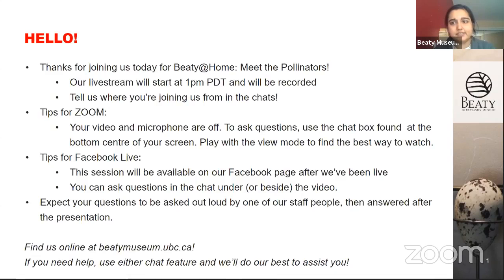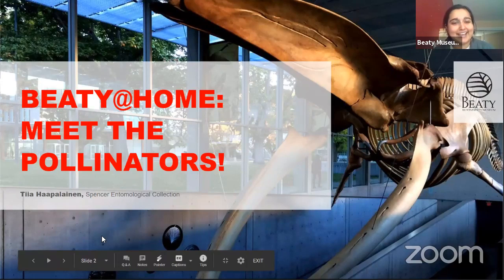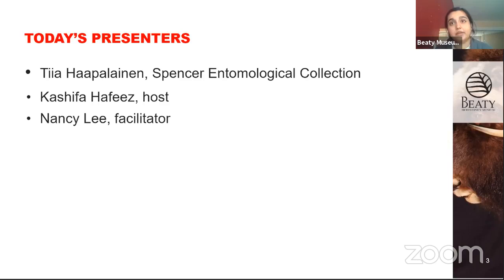It's one o'clock, so I think we're going to get started. Welcome. We're here on Zoom and we're also live on Facebook. Thanks for joining us for our Beattie at Home: Meet the Pollinators. We're very lucky today — we have Tia Hapalainen from the Spencer Entomological Collection. There she is waving. She's also dressed like a bee, which is great.